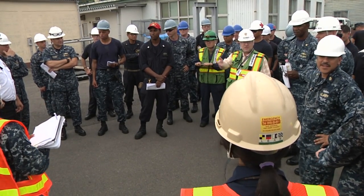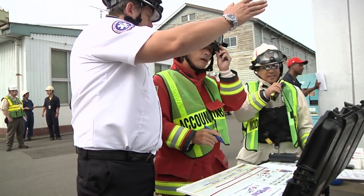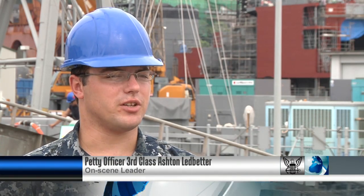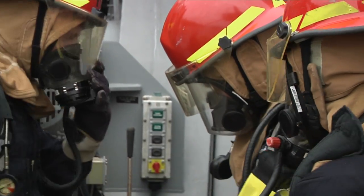The crew worked alongside various entities from around base, including environmental services and the fire department. These drills ensure that Patriot has sailors that are always prepared. It is very particular that we continue to do it, because if we don't, we'll get out of the habit of it, and we won't know what we're doing in the end if we don't continue to practice.